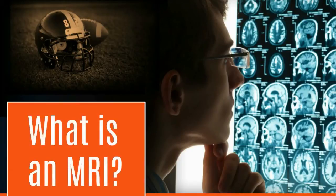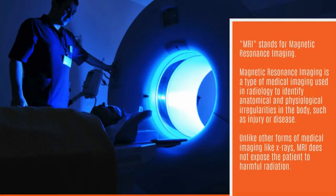What is an MRI? MRI stands for Magnetic Resonance Imaging. Magnetic resonance imaging is a type of medical imaging used in radiology to identify anatomical and physiological irregularities in the body, such as injury or disease. Unlike other forms of medical imaging like x-rays, MRI does not expose the patient to harmful radiation.